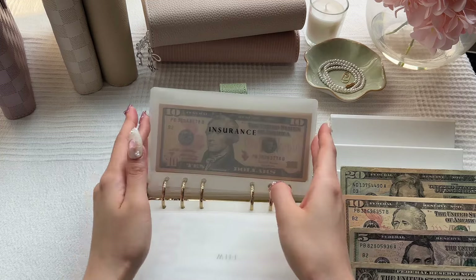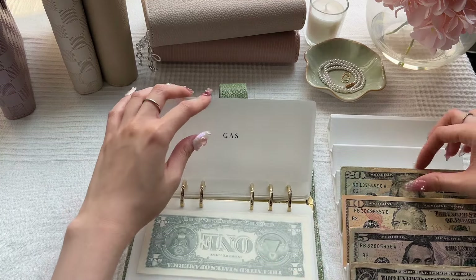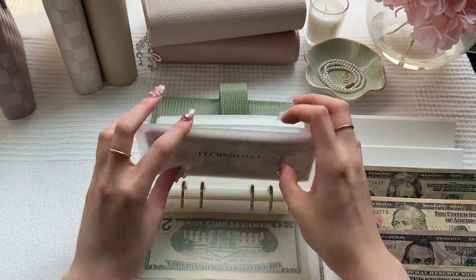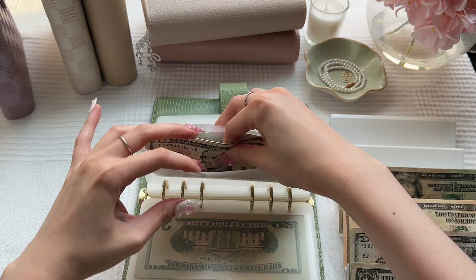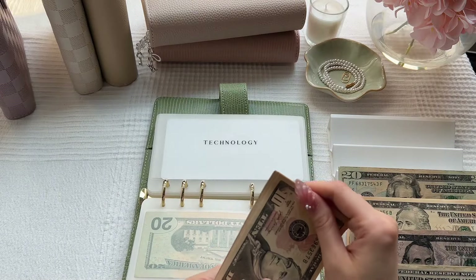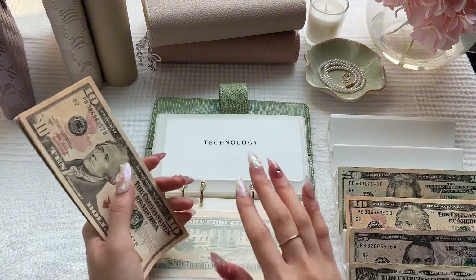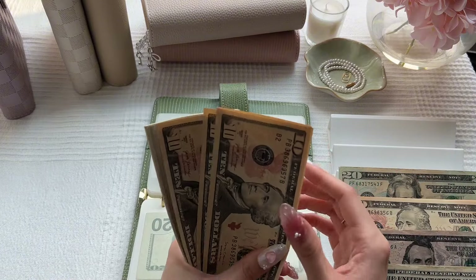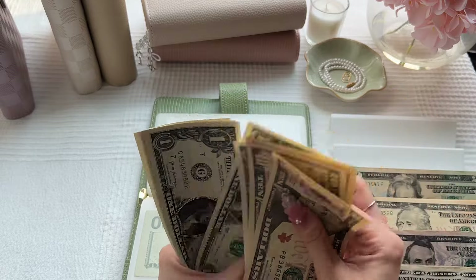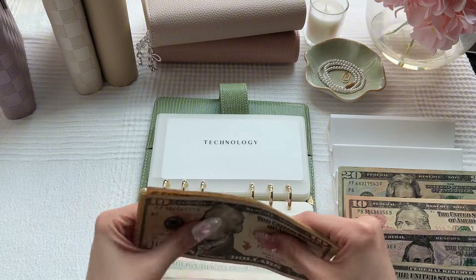We will be going to gas, which will get $20 — and that's all that it has. Technology will be getting $10. I do need to get a new iPhone at some point, but they're so expensive, so I'm not really sure how long it'll take me to save up for that. Technology now has $55.